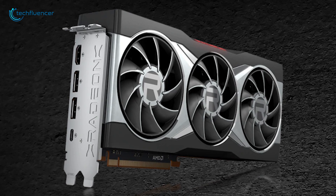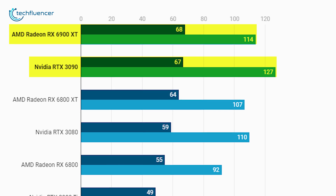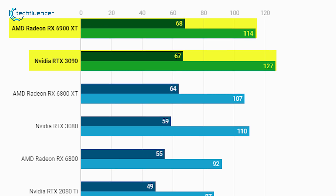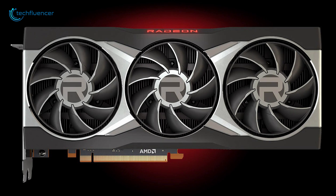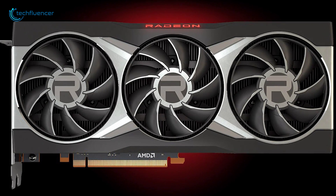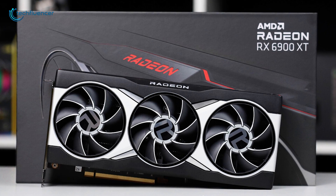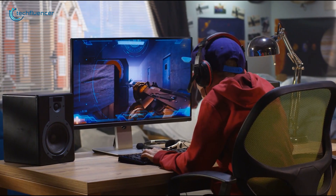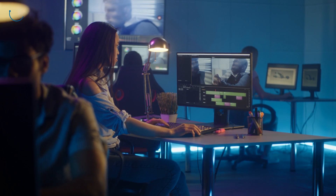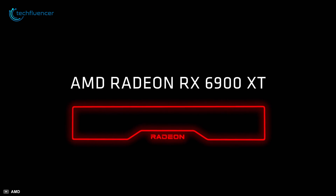According to Forbes' benchmark of the RX 6900 XT, there is a slight FPS difference of 10 to 15 in comparison with the RTX 3090, which isn't too bad given the $500 price drop on the 6900 XT side. The RX 6900 XT is a smart investment with almost similar intensive gaming and 3D rendering performance as the RTX 3090 at a much lesser price tag.